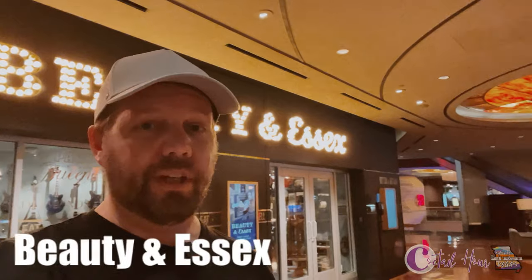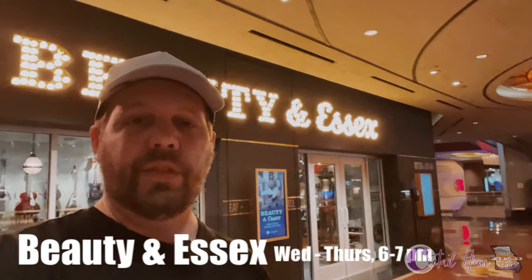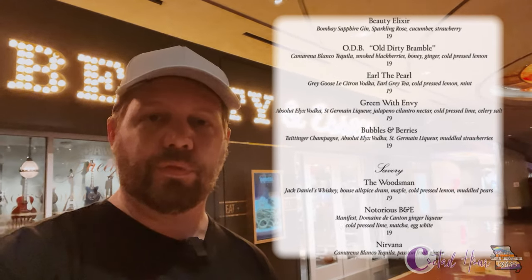Beauty and Essex is at the back of what looks like a pawn shop — you've got to go through that store to get in. Their cocktail hour is only Wednesdays and Thursdays from 6 to 7 p.m., but it does feature two-for-one signature cocktails for nineteen dollars.